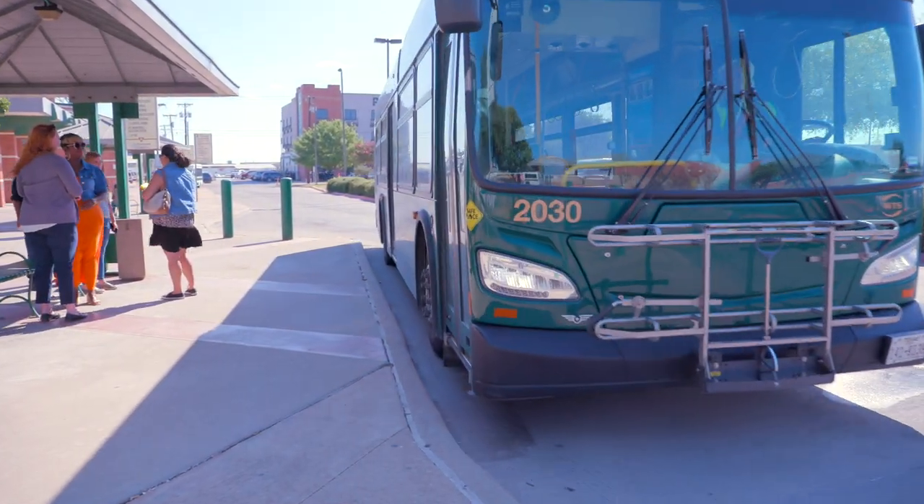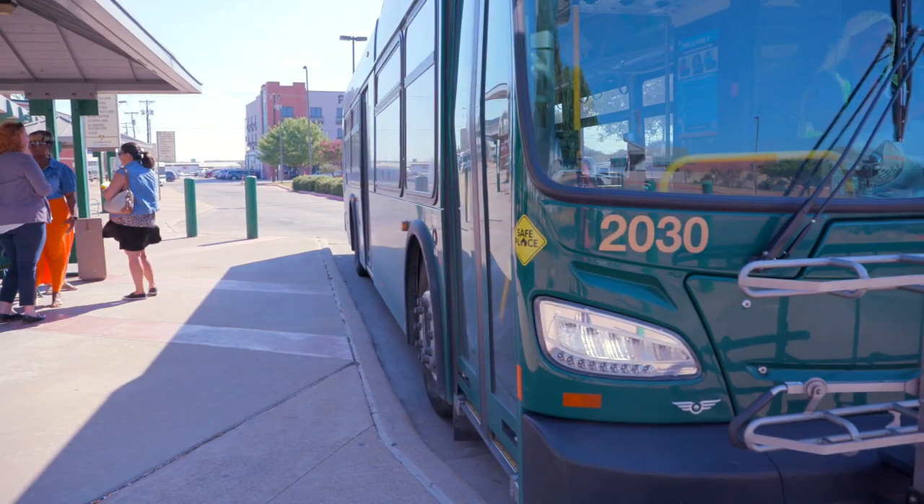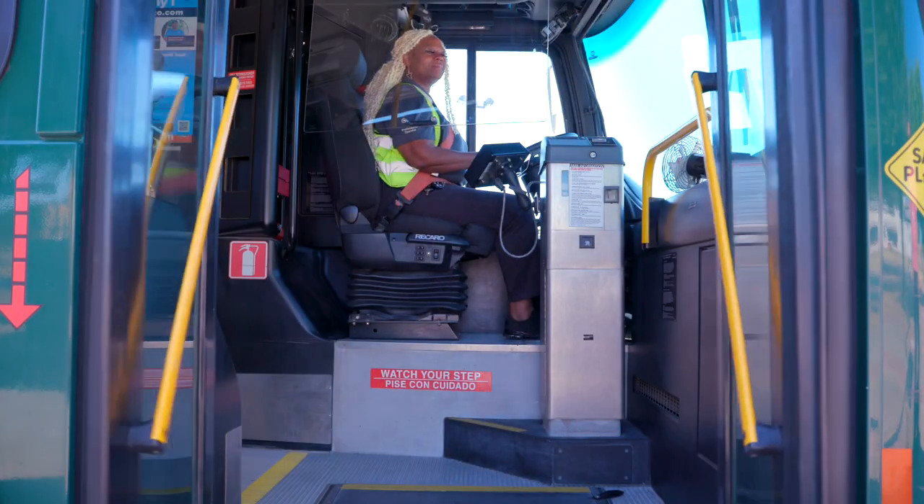Ready to ride a Waco Transit bus around town? We have easy tips to help make your trip safe and enjoyable.